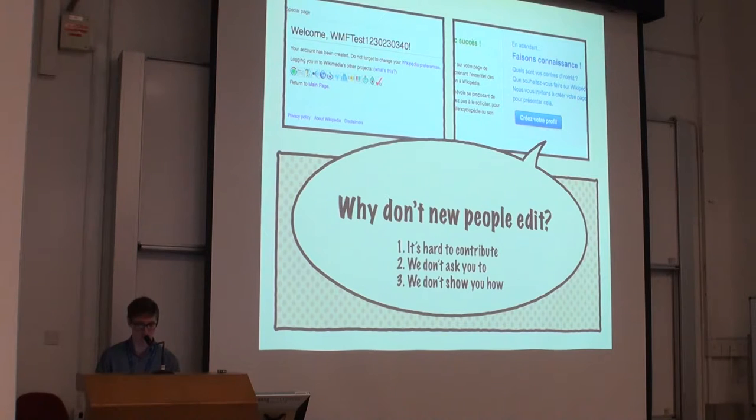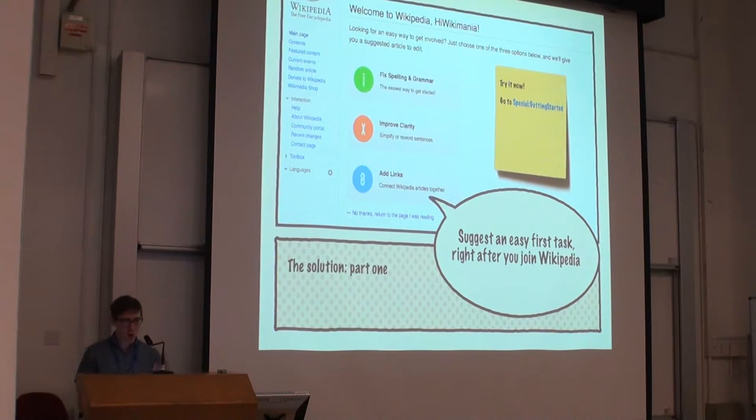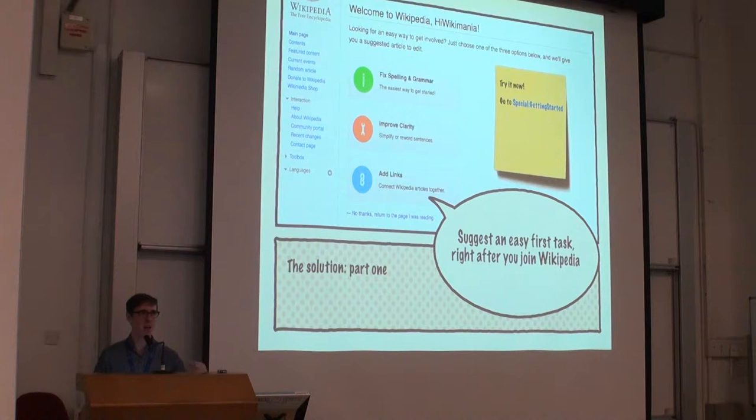Our solution is to immediately after someone registers, send them suggestions for what to do. There are really only two types of people who sign up for Wikipedia: people who already had something to do in mind, and people who didn't. For people who already had something in mind, we included a link at the bottom that says 'No thanks, take me back to the page I was on' — and it actually sends them back to the edit window if they were editing. For the large number of people who had no idea where to get started, we give them three suggested tasks to choose from: fix spelling and grammar in articles, improve the clarity of pages, and add missing wiki links.